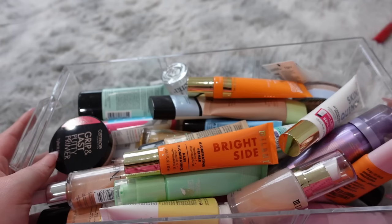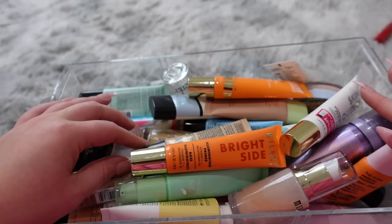Here's the keep pile — not too many, just ones I think I could use for tutorials — and our get rid of pile is growing. Now we're gonna move into drugstore primers.